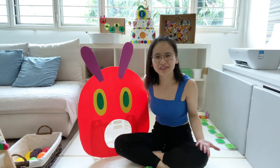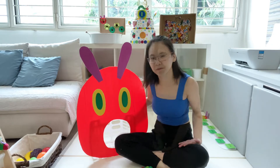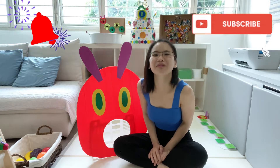Why is it so? Because this character has been Elijah's favourite since the day I introduced the book The Very Hungry Caterpillar by Eric Carle to him. Before I share with all of you the activities, do subscribe to my channel and turn on the notification button so that you don't miss any of my videos.